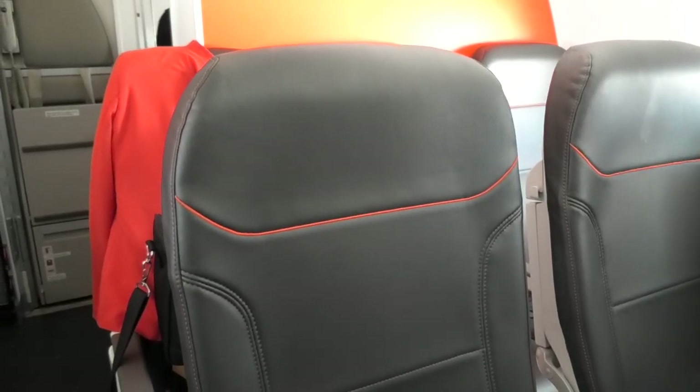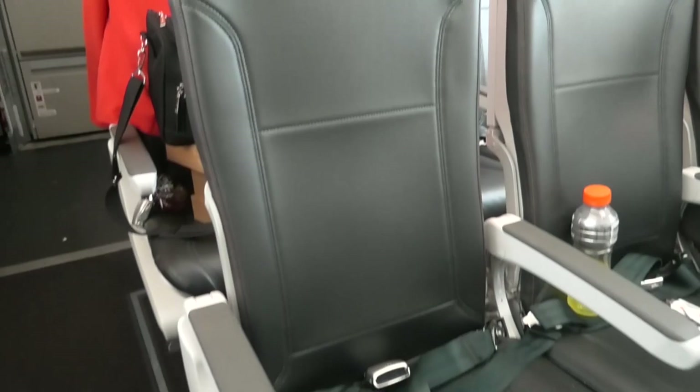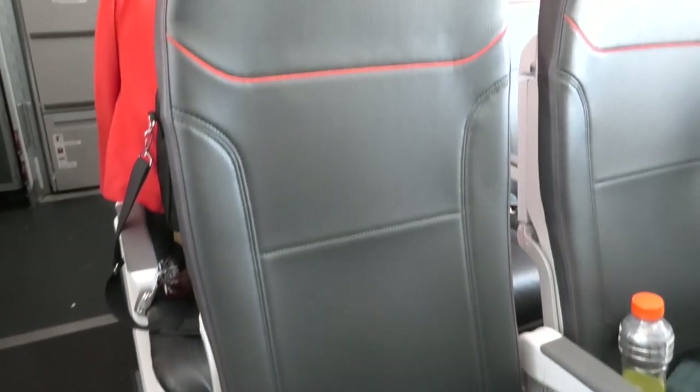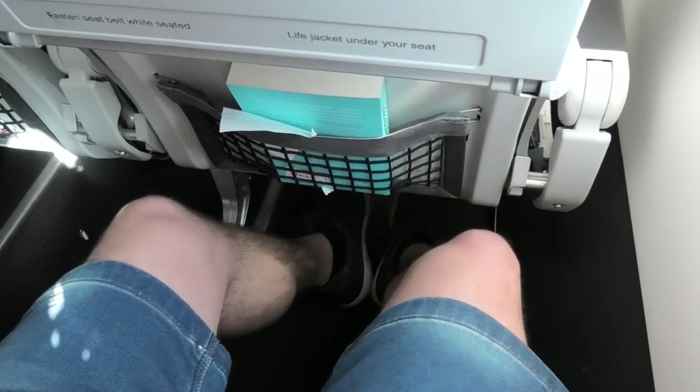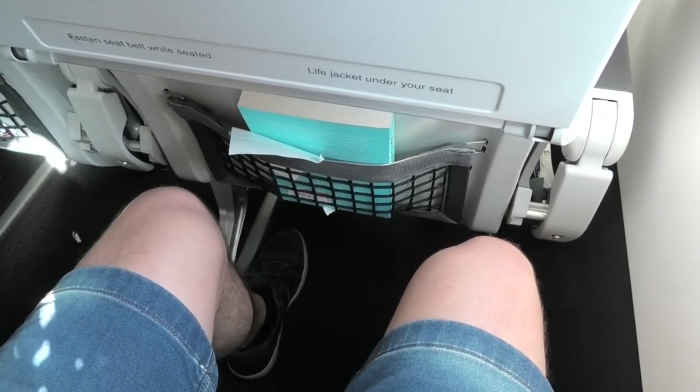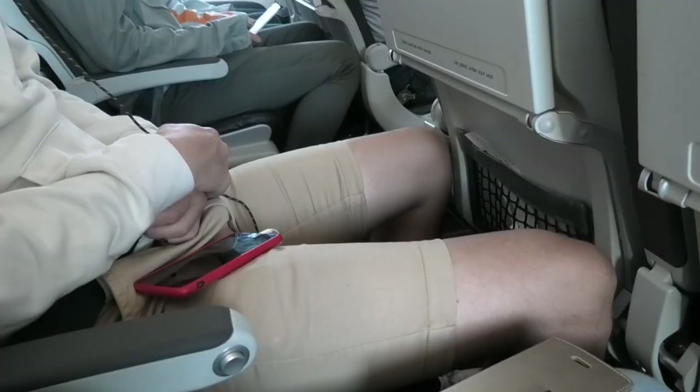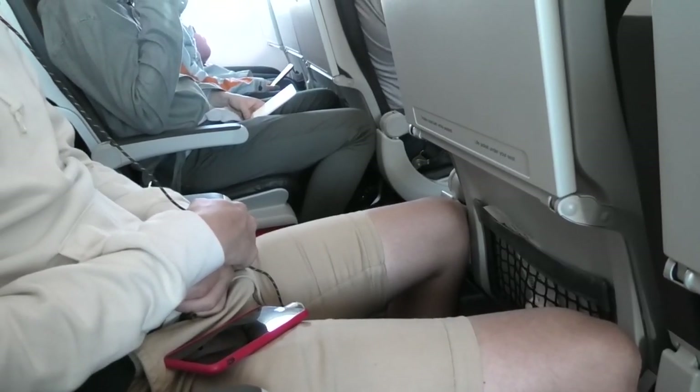Jetstar's slimline leather seats were very comfortable — very similar to what you find in business class on Lufthansa within Europe. In terms of legroom, I thought it was pretty good. The seat design of having the magazine holder at the top helps to maximise legroom. That said, my sons have longer legs than I do, so they found it a bit tighter.